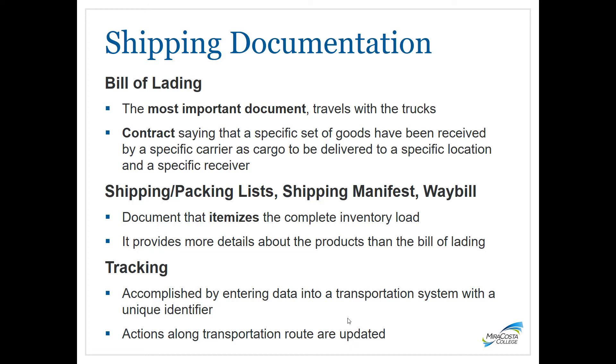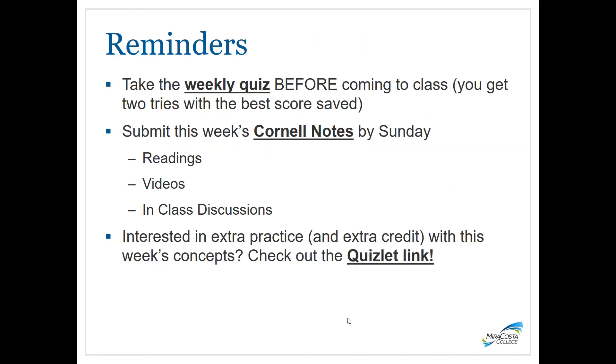A friendly reminder to take the weekly quiz before coming to class and to submit this week's Cornell Notes by Sunday covering the readings, videos, and in-class discussions. If you want extra practice and extra credit on this week's concepts, make sure to check out the Quizlet link in Canvas.